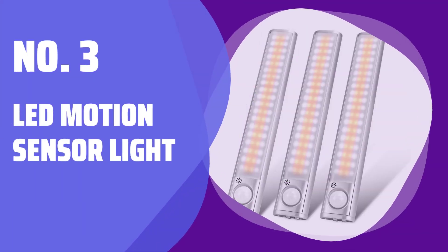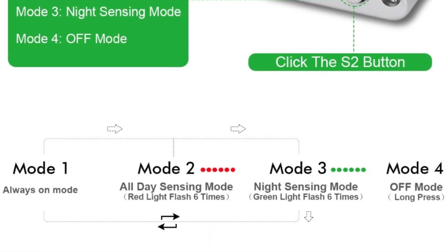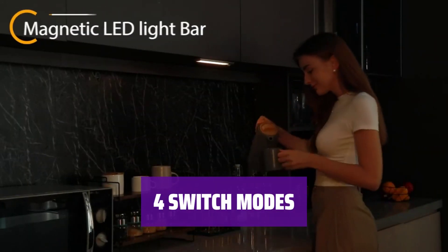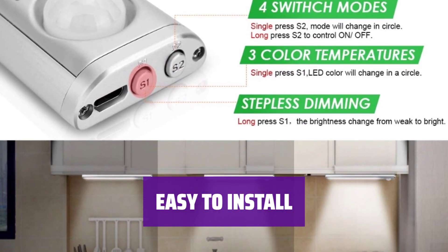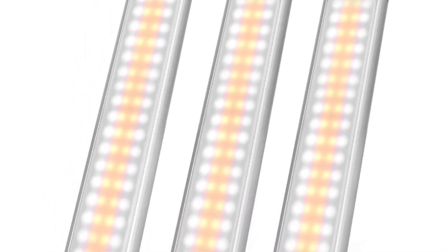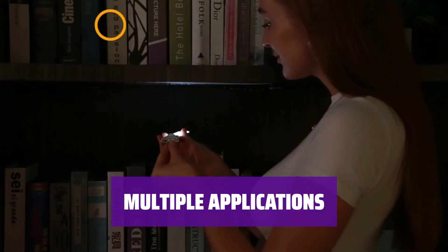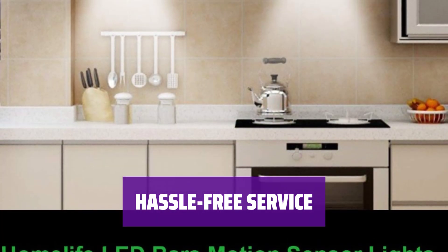Number 3: LED Motion Sensor Light. With 80 energy-saving LEDs, you can adjust the light intensity and choose from 3 color temperatures to illuminate your home. Simply click the button to switch between 4 modes, including Always On, All Day Sensing, Night Sensing, and Off. Install and remove effortlessly by pasting the magnetic strip and magnetically absorbing the light. The rechargeable battery allows for multiple uses. Perfect for various occasions such as under cabinet, pantry, wardrobe, and staircase lighting. Each LED light is quality checked before shipping, and they offer a 24-month warranty with free replacement service.